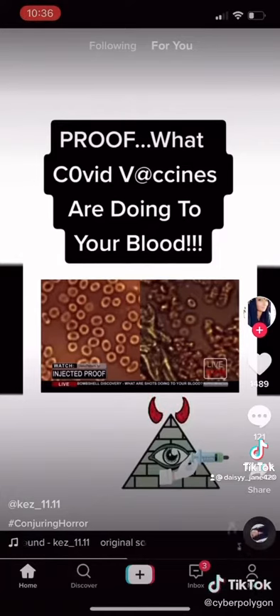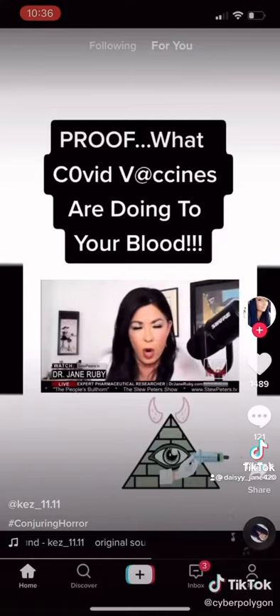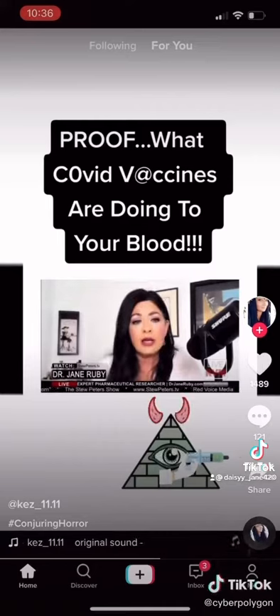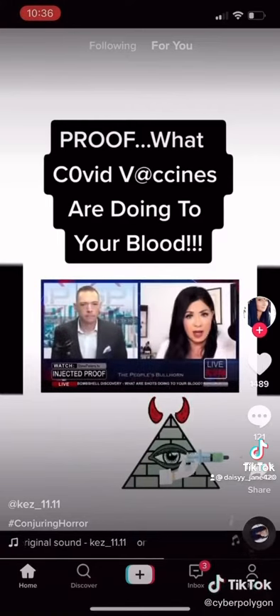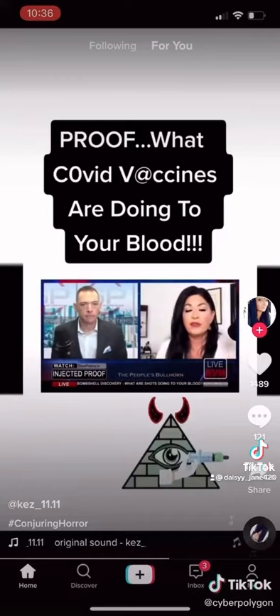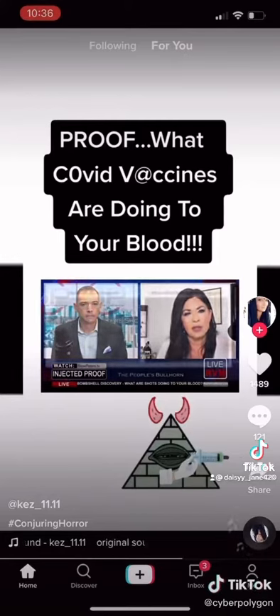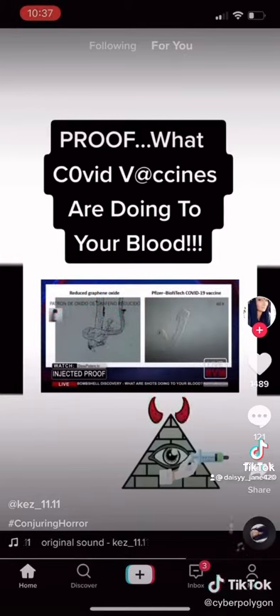Now the gold structures — Dr. Van Welbergen calls those tubes — when he magnified them even further on the regular microscope, they are actually in a tube form, and he can see the opening on either end of those. This looks strikingly like the graphene oxide that we saw under the regular microscope from the Spanish researchers La Quinta Columna, where you saw that sort of folded-over protein that looked like it was under a piece of Kleenex under paint. And that's what this is.